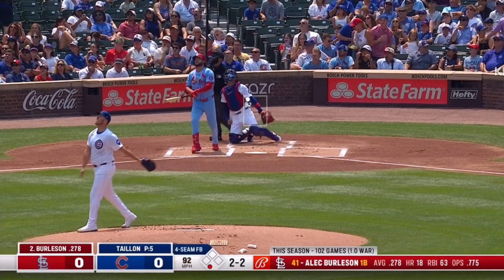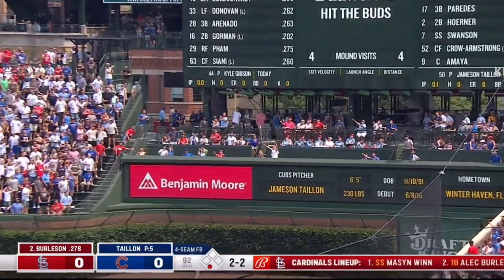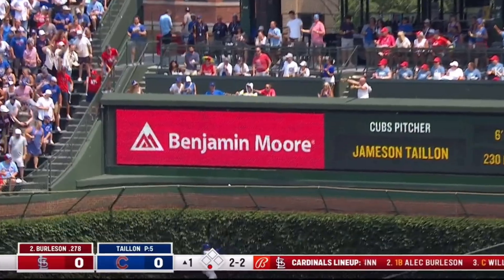Swing and a high fly ball, belted toward right. Suzuki on the run, in the well. Leaps up. Can't get it. That they have.